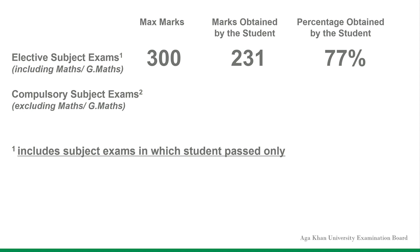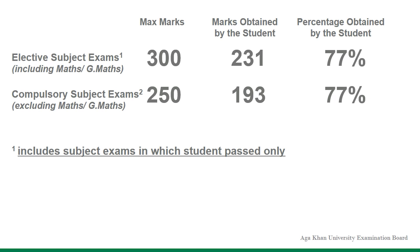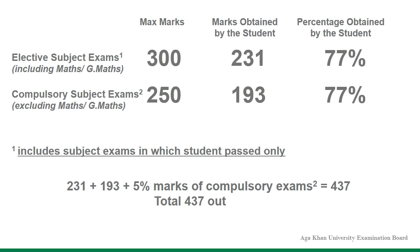For the compulsory subject exams not held in 2021, 77% of 250 marks is 193 marks. Hence, the grand total marks obtained will be 231 marks in subject exams that were held, plus 193 marks in subject exams that were not held, and an additional 5% marks of compulsory exams, which is equal to 437 marks out of the total 550 marks.